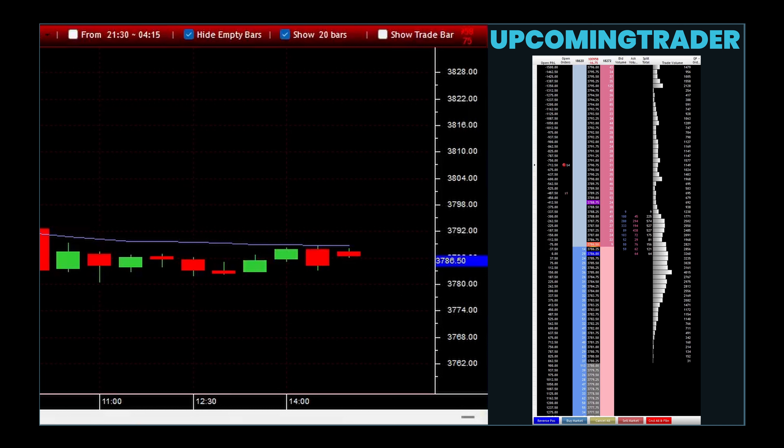Marubozu gapping is a technical analysis concept that involves the observation of a specific candlestick pattern within the financial markets. This pattern is a continuation pattern which suggests that the prevailing trend is expected to continue. A marubozu candle is characterized by a full body with little to no shadows or wicks, indicating a clear directional move during the candle's formation.